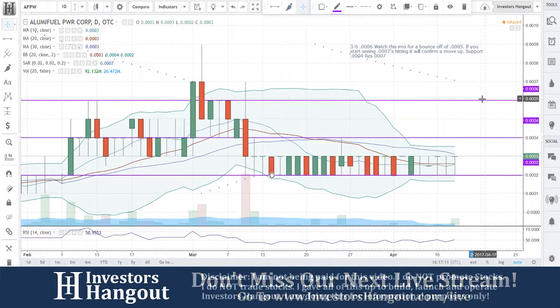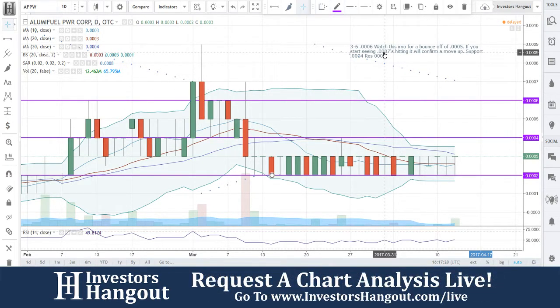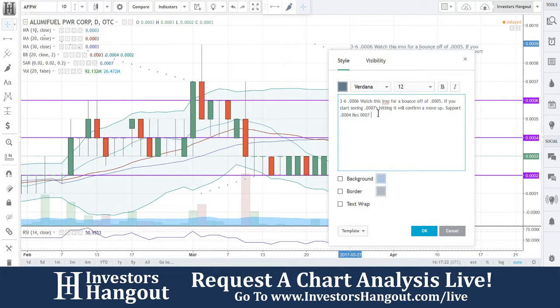Watch for the hit of 0004. If you're lucky enough to pick up 0002s for a lotto play or whatever you want to do, that's completely up to you. I'm just telling you what to watch for moving forward. We have not covered this one together since March 6th.